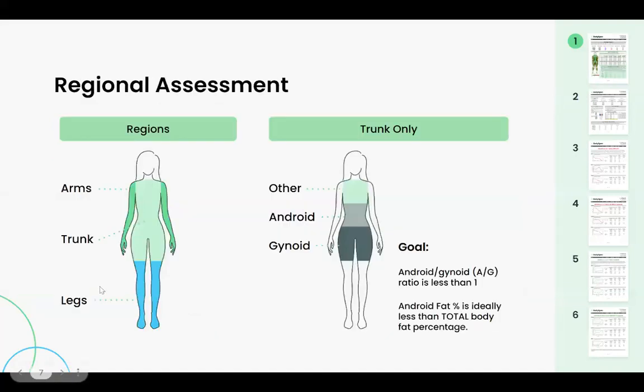Moving on to the regional assessment, we divide the body into five different areas: arms, legs, and trunk. The trunk is everything except the arms, legs, and head. Within the trunk we identify two parts — the android and the gynoid. The android is your midsection (think A for abs). The gynoid is your hips, glutes, and upper thighs (think G for glutes). The goal is to have your android-to-gynoid (AG) ratio less than one, and your android fat percentage less than your total body fat percentage. Both are indicators of the lowest health risks.